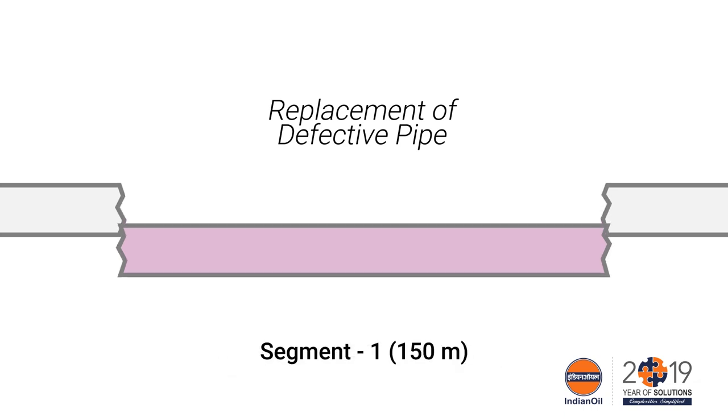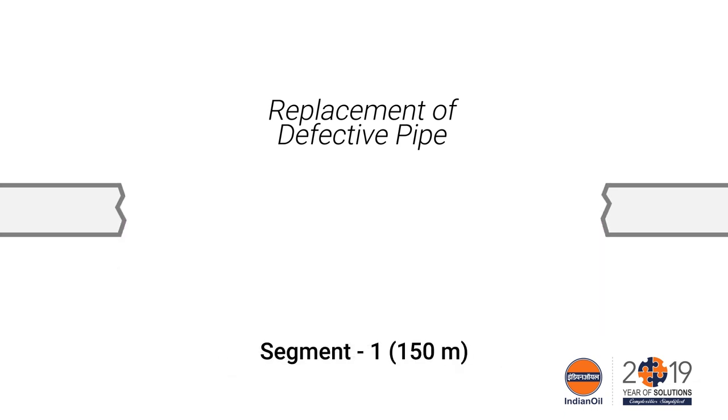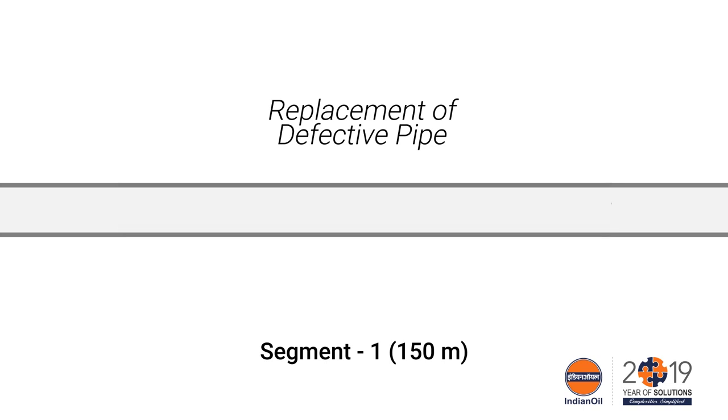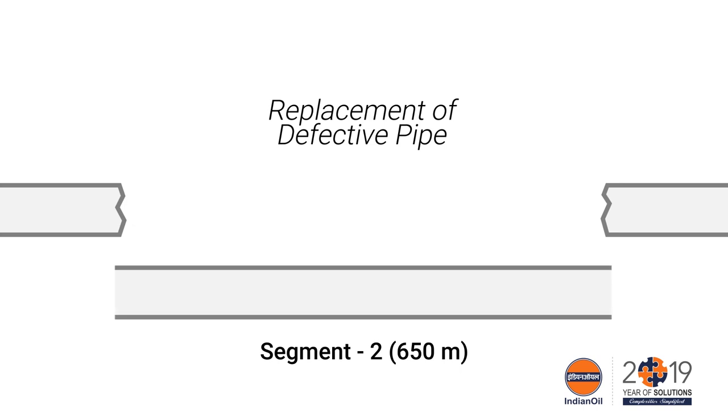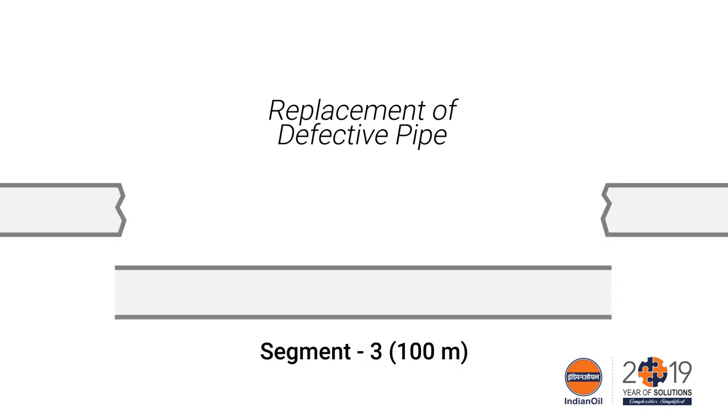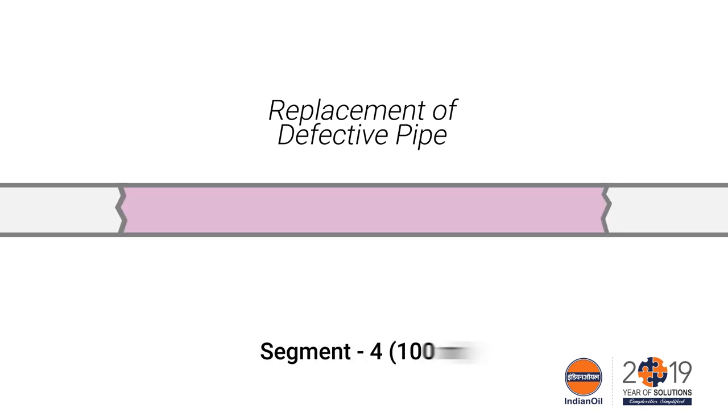The defective pipe sections are being replaced. Segment 1, Segment 2, Segment 3, and Segment 4 are replaced in sequence.